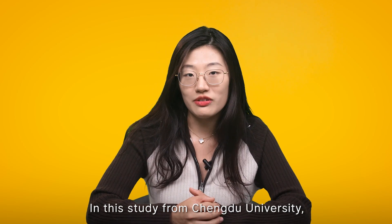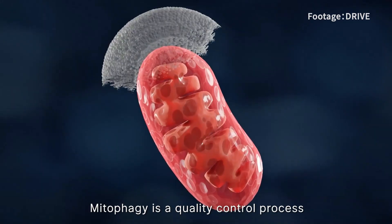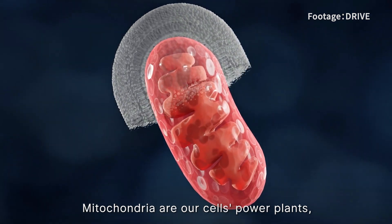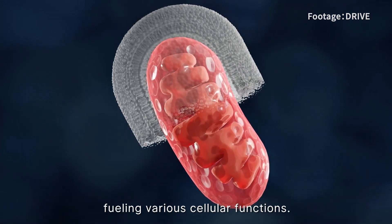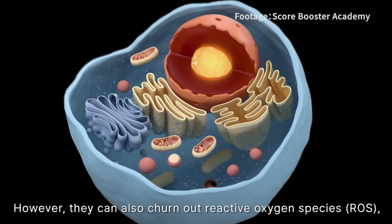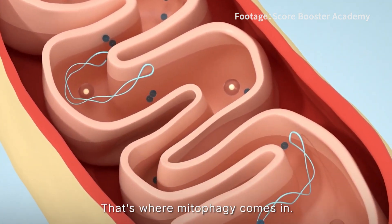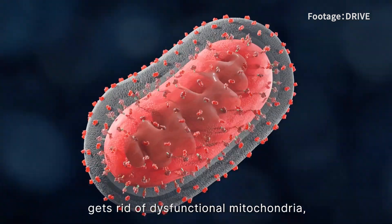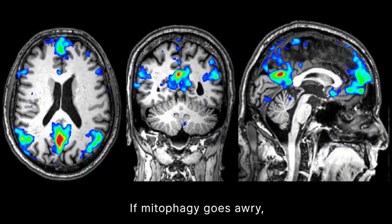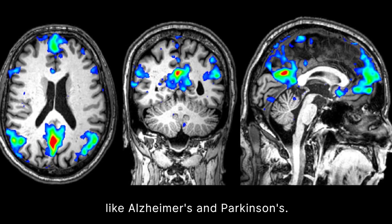In this study from Chengdu University, researchers revealed that da jianzhong triggers mitophagy to achieve these benefits. Mitophagy is a quality control process that removes dysfunctional mitochondria. Mitochondria are our cells' power plants, fueling various cellular functions. However, they can produce reactive oxygen species, or ROS, leading to oxidative stress and cell damage. That's why mitophagy comes in — this quality control mechanism gets rid of dysfunctional mitochondria, helping to maintain a healthy balance in our cells. If mitophagy goes awry, it has been linked to aging and neurodegenerative diseases like Alzheimer's and Parkinson's.